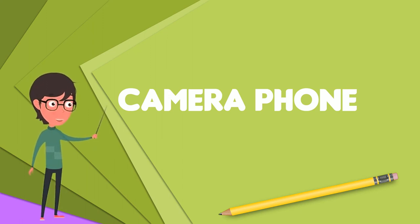A few camera phones are designed to resemble separate low-end digital compact cameras in appearance and to some degree in features and picture quality, and are branded as both mobile phones and cameras.